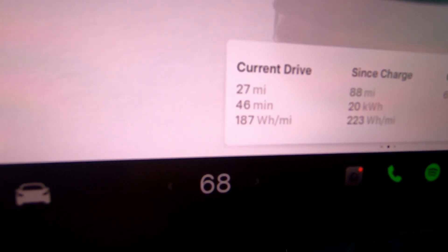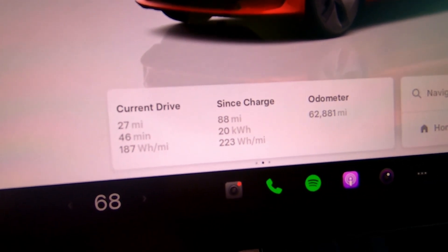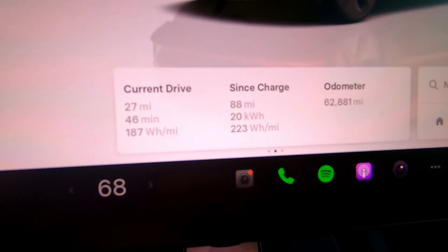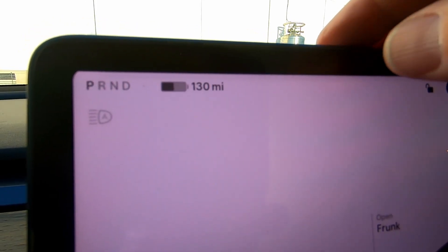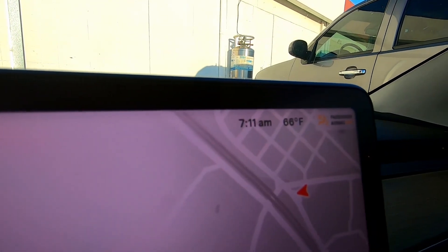We're at the end of the commute to work on day two. Again 27 miles — a total of 88 miles since the last charge. I've used 20 kilowatt hours with an average efficiency of 223 watt-hours per mile. I currently have 130 miles of projected range and 53% state of charge. At 53% now, it's going to be tight to do three full commute round trips — about 183 miles in a car with 258 miles of projected range at 100%.